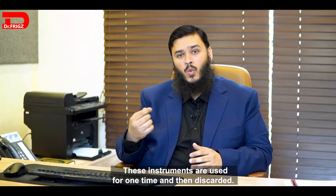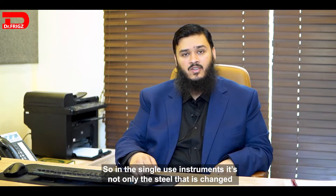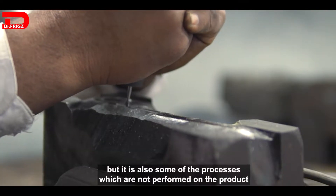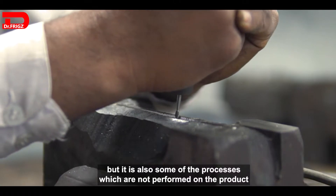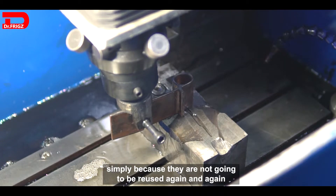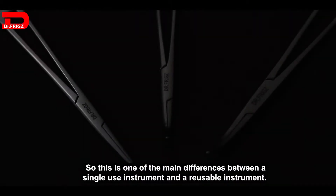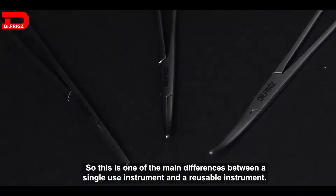These instruments are used one time and then discarded. In single-use instruments, it's not only the steel that is changed, but also some of the processes are not performed on the product, simply because they are not going to be reused again and again. This is one of the main differences between a single-use instrument and a reusable instrument.